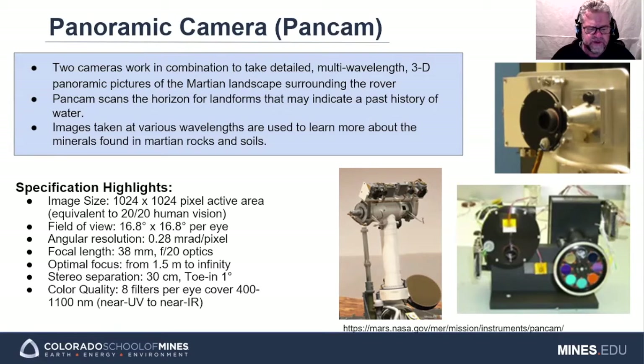The PanCam also facilitates spectral analysis of minerals in the surrounding rocks and soils, and is used to determine aerosol opacity and physical properties from direct imaging of the sun and sky. Key spec parameters for each camera eye: image size is 1024 by 1024 pixels, angular resolution of 0.28 millirads per pixel, and an eight-filter color wheel to enable near-UV to near-IR imaging at 400 to 1100 nanometers.